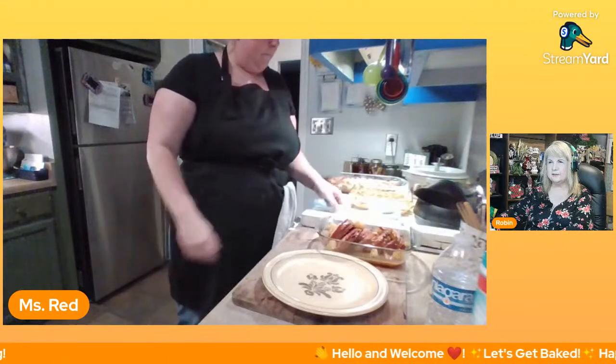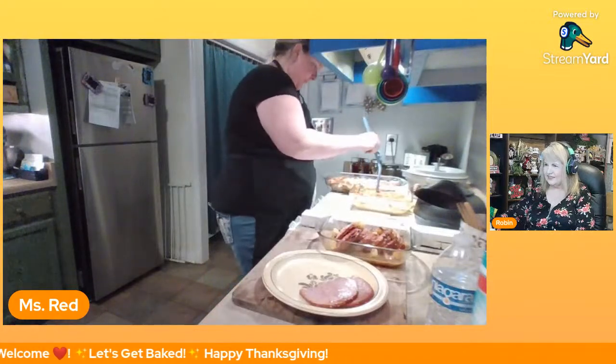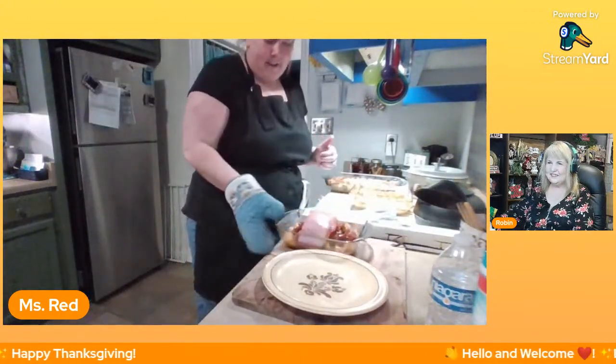Well it gets expensive if you have to eat out all the time. Am I gonna set up a plate for Mr. Red? Yep, I'm getting that now. I've got your back, Mr. Red! He said thank you. I'm gonna use a real plate — gotta make it look good. That's where I mess up — I'm a baker, not a plater. The dressing needs to sit for probably 10 or 15 minutes or it'll just fall apart.